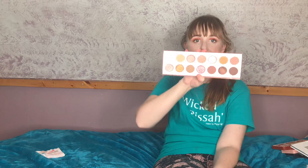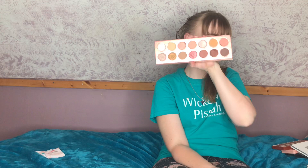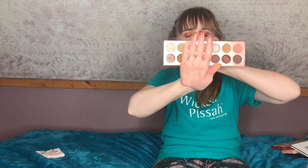Next is the Laura Lee Los Angeles Nudie Patootie palette and I actually really like this one. I don't own a lot of neutral palettes and if I want a very neutral look, this is the one I reach for. The shimmers are pretty good — some a little chunky but they hold up well with glitter glue — and the mattes are beautiful and blend out so nicely. Do I agree with the drama she's been in? No. But I do like this palette.